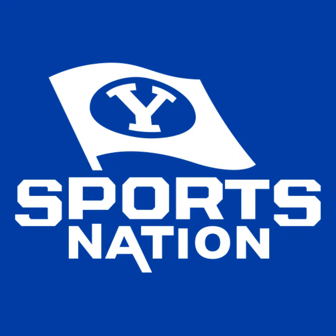Coming up: haven't we seen this before with Zach Wilson? And Stuart Mandel of The Athletic on the latest in conference realignment, the BYU offense, and more. This is BYU Sports Nation.